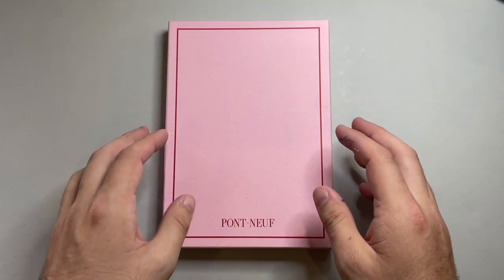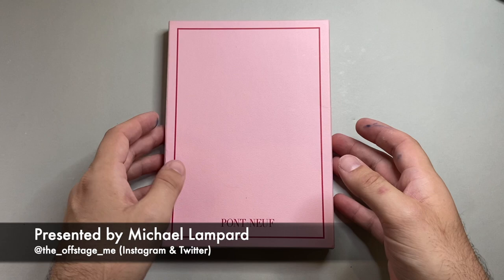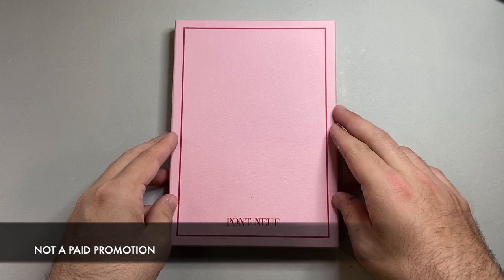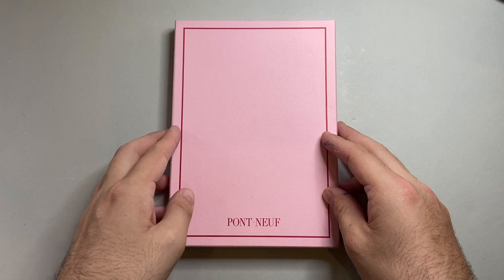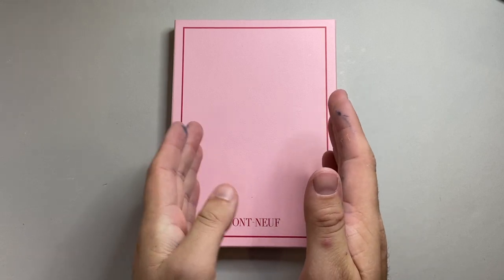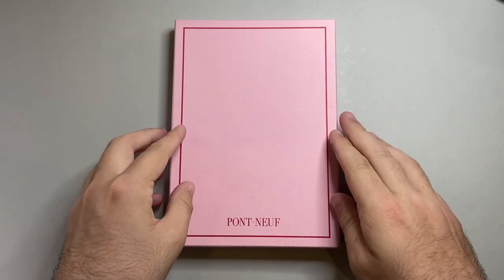Kunisawa is a Japanese stationery company that makes amazing quality notebooks — really premium, beautiful products. This is part of their Pont Neuf selection, which is a little bit more design-oriented, with a few more fancy features. Whereas a lot of their other products are definitely function-first, this is design and function hand in hand.